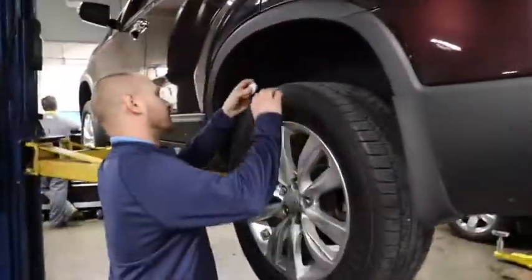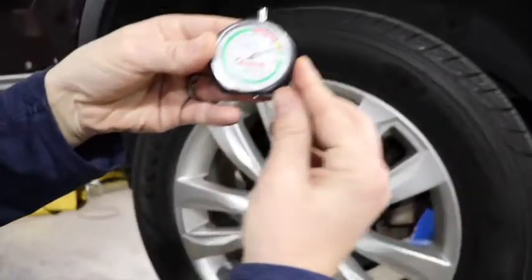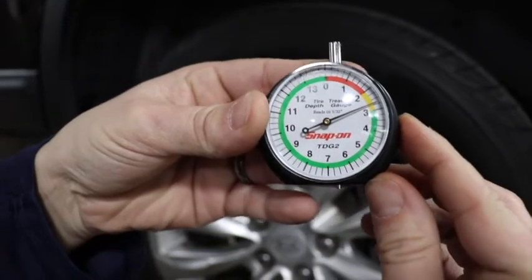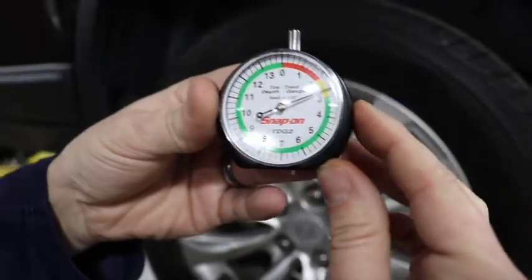Randy, let's go check a bad one. That one's below three, so it's in the yellow — that means it needs tires replaced soon. Anything out of the green, you need to replace.